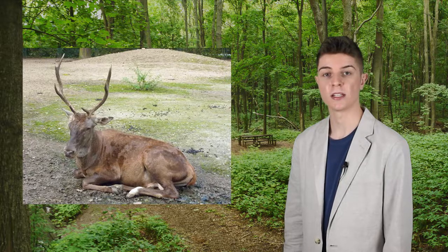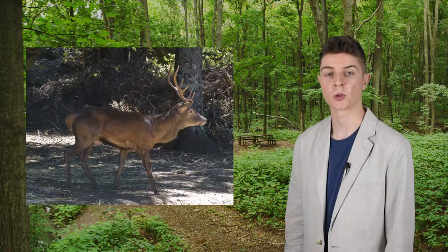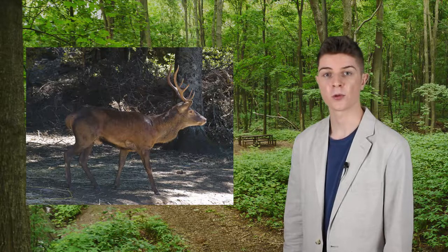Recent genetic studies suggest that the Barbary stag, the red deer's only subspecies native to Africa, is virtually indistinguishable from the Sardinian and Corsican populations, generally referred to as the Corsican Red Deer. Further analysis suggests that these two subspecies should be grouped together under one separate species.